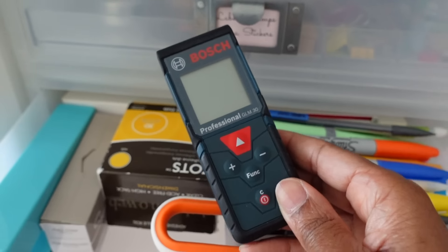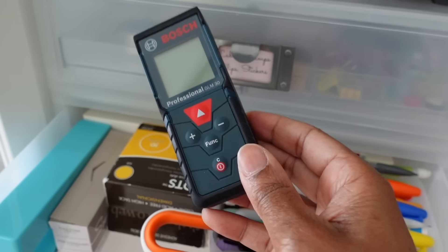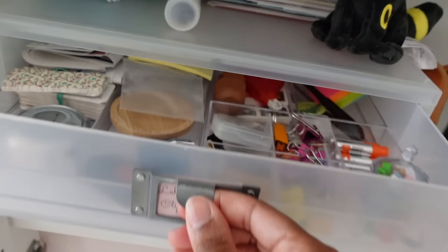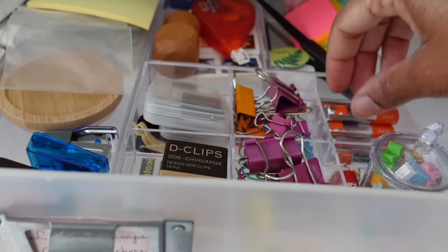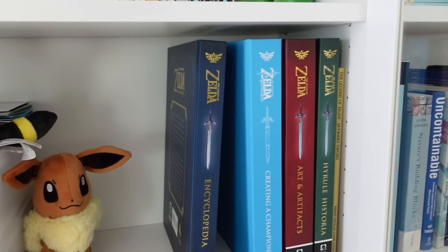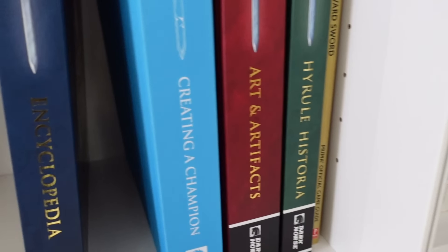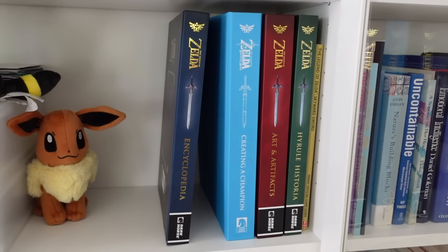When I worked at the Container Store as an employee I didn't need this, but when I was a contractor working in people's houses, this was the most valuable player in my arsenal. In this drawer there's just little bits and bobs - clips, batteries, that kind of stuff. And I've got all of these Zelda books. I'm a big old nerd, but I've got the Hyrule Historia, Arts and Artifacts, Creating a Champion, and the Zelda Encyclopedia. I am a nerd and proud.